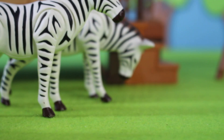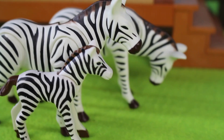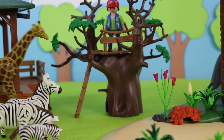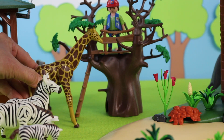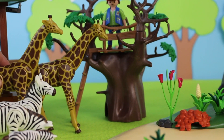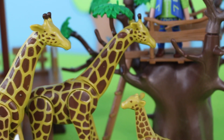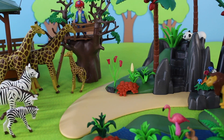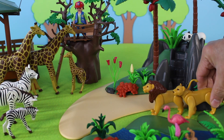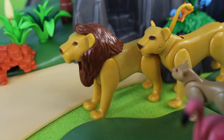Here comes the baby zebra, otherwise known as a foal. Here comes a giraffe to see the ranger at the ranger station — here comes another giraffe — three giraffes! Here comes a lion and a lioness, and here is the lion's cub.